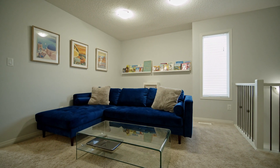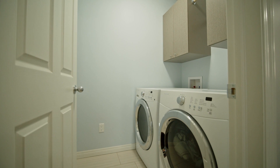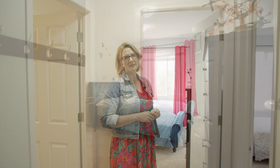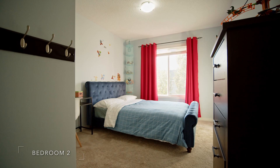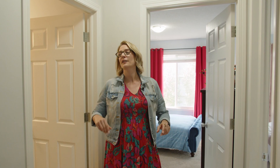Before we get to the other bedrooms, check out this bonus room. And behind Rob is a very convenient laundry. And over here we have bedroom number two and bedroom number three, which also has its own walk-in closet, and another four-piece bath.